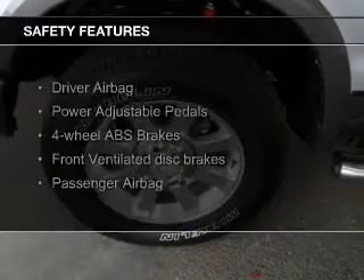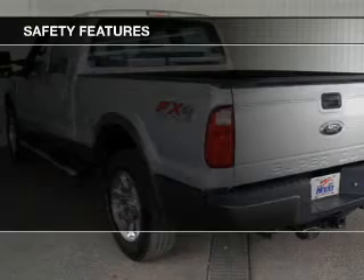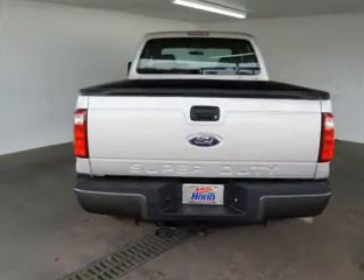Split rear seats. Safety was made a priority with these features: a passenger airbag, low tire pressure warning, front ventilated disc brakes, and anti-lock brakes.